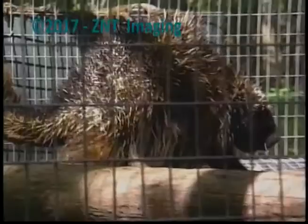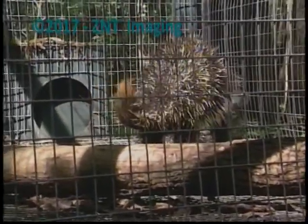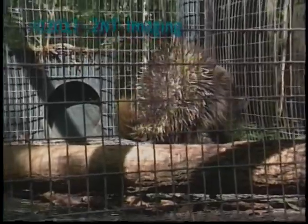He's just putting his teeth together and making all kinds of noise, waddling around here for you. Now, they have large heads, like a beaver. And of course they chew wood too, like a beaver.